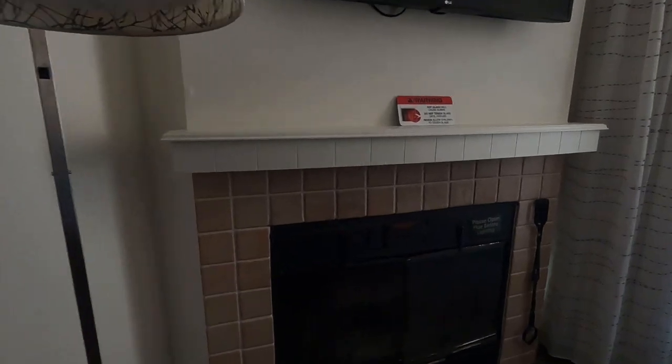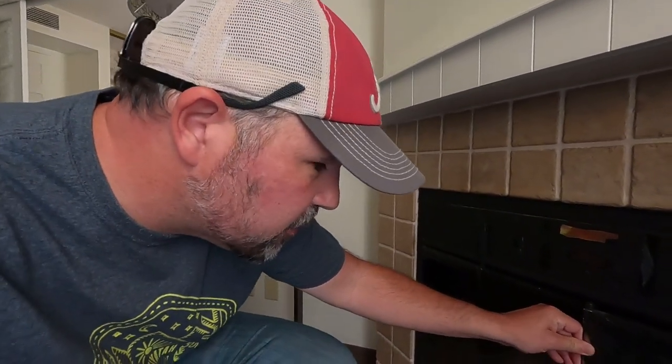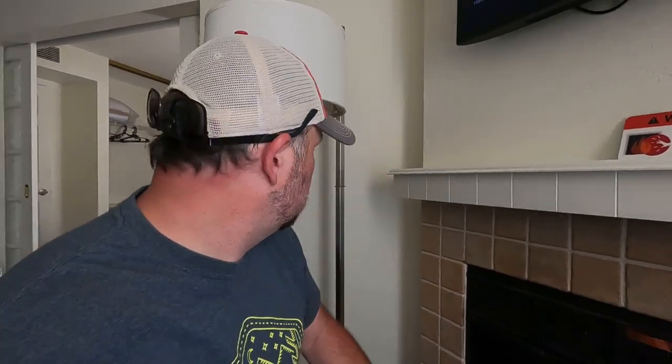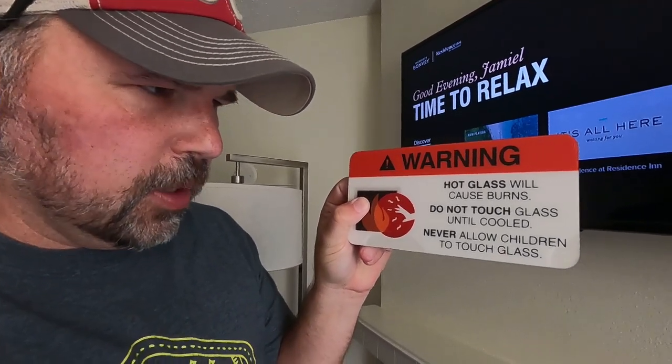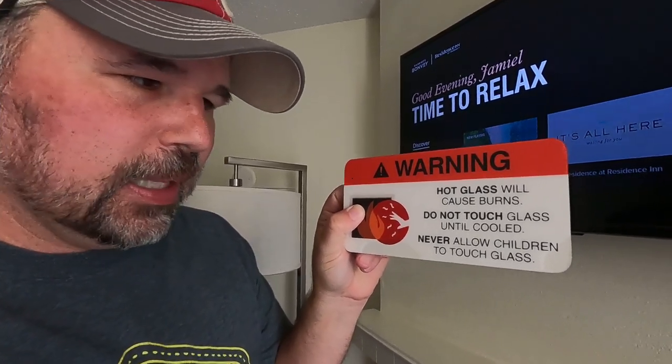Let's go take a look at that fireplace. I would try to start it but I'll probably mess something up. It says please open the flue before lighting. The flue is just a thing that lets air go through a tube — sometimes if you have more air in there, it will be easier to start the fire. There are a lot of warnings here: hot glass will cause burns, don't touch glass until cooled, never allow children to touch glass.